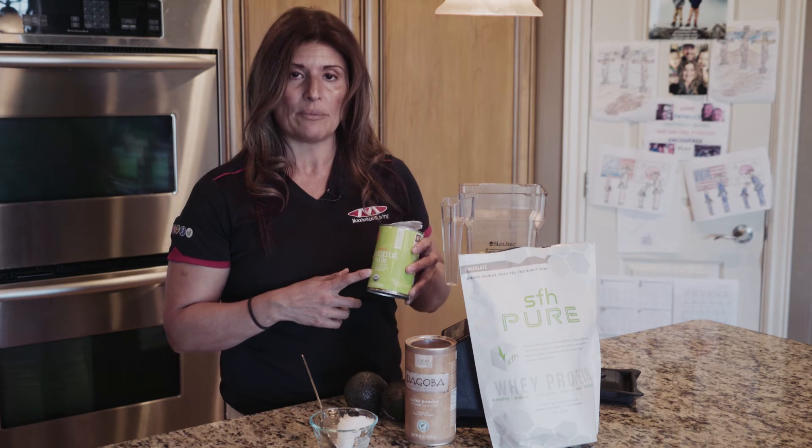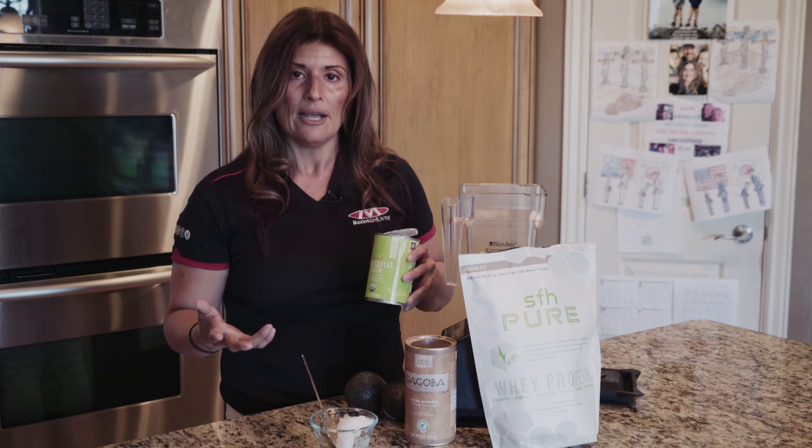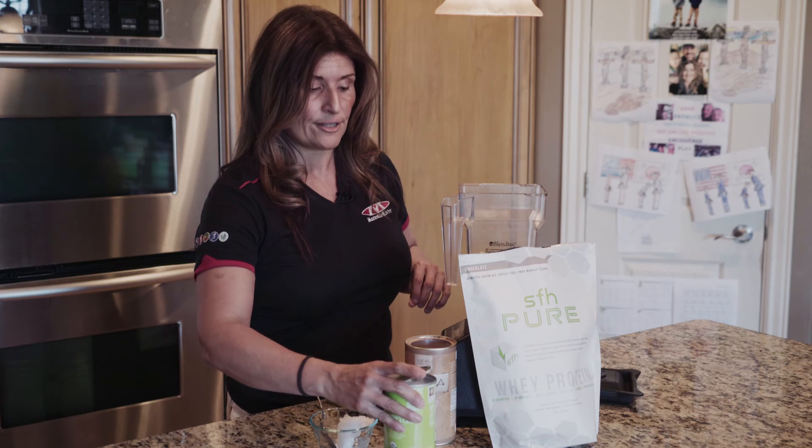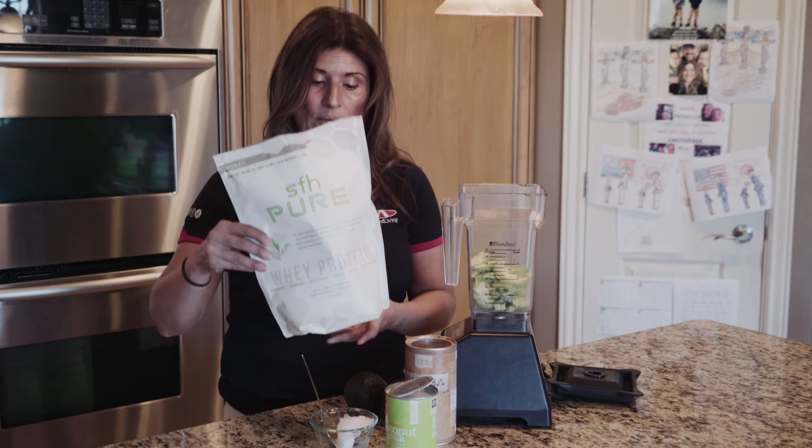And then coconut milk. Coconut milk is, again, a good quality fat, but you're going to see that it's actually going to thicken the pudding, making it very creamy.